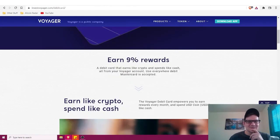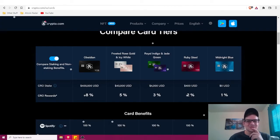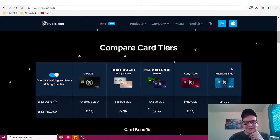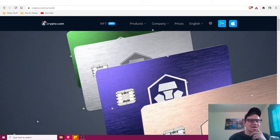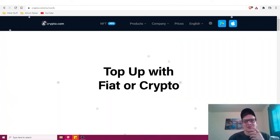Voyager and StormX have such big fanbases now and I truly believe they're going to take off with their debit cards. But if you want something available right now, the Crypto.com card is probably the one I'd be looking at.